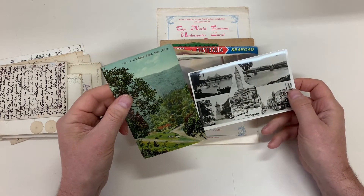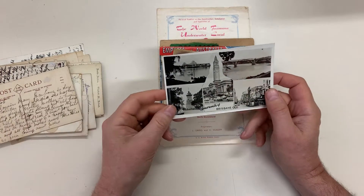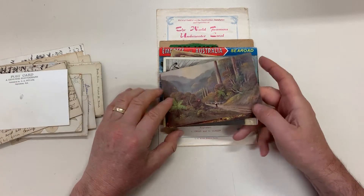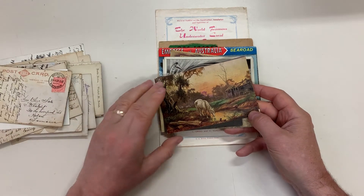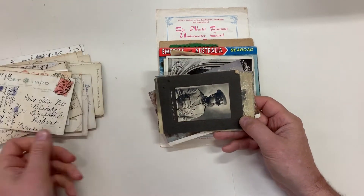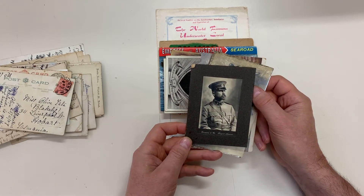South Coast Road near Clifton in New South Wales, I think. Brisbane — a couple of artists cards, that's a Turner. German and Co, Royal Arcade.